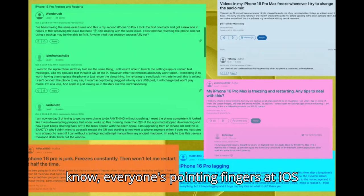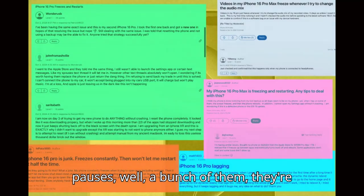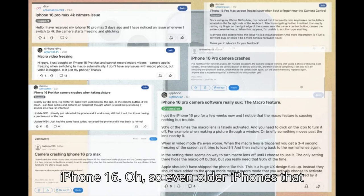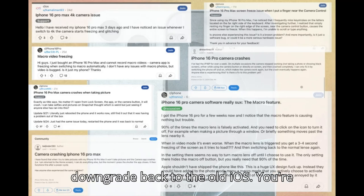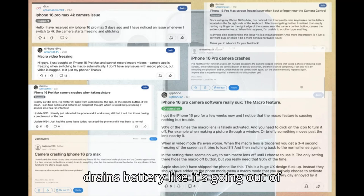Everyone's pointing fingers at iOS 18. A lot of the articles we looked at are all saying it's the new operating system. And get this — it's not even just the iPhone 16. If you updated to iOS 18, you might be dealing with battery drain too. Which is the catch with these new iPhones: you can't just downgrade back to the old iOS. You're kind of stuck with a phone that drains battery like it's going out of style.